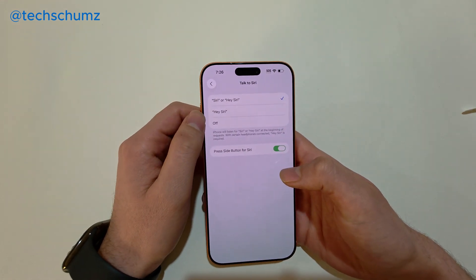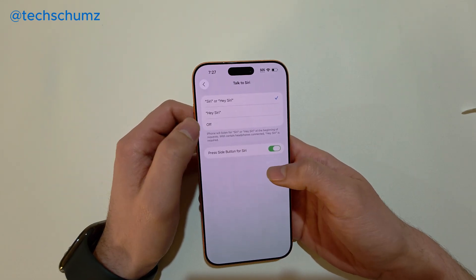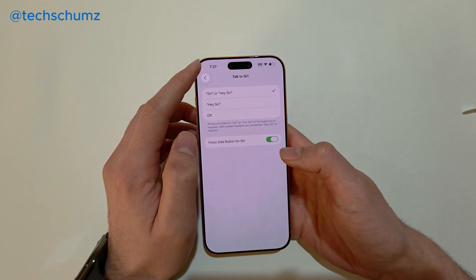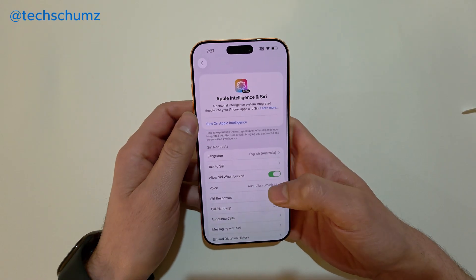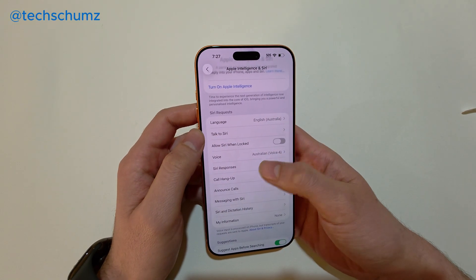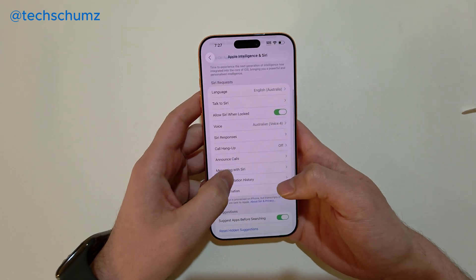Once that is done, you can check if Siri is working. Also on this page, there's another setting — press the side button — that's a useful option. And when you go back to the Apple Intelligence and Siri page, you'll see an option called Allow Siri When Locked. Make sure to turn it on, so Siri will work even when your phone is locked.